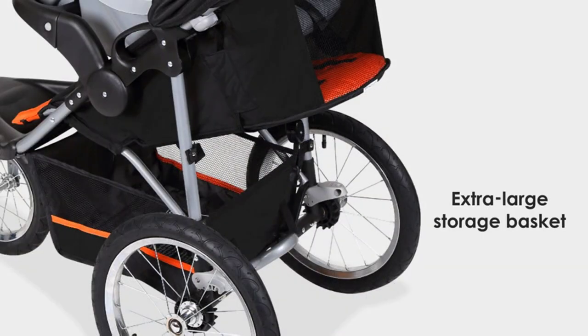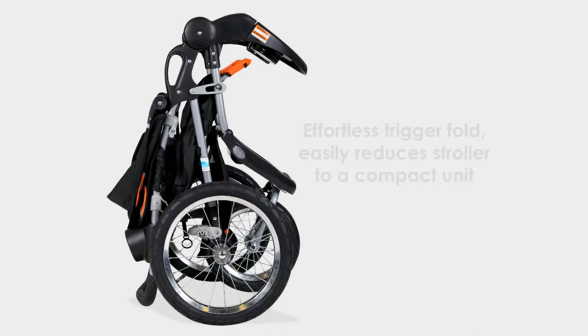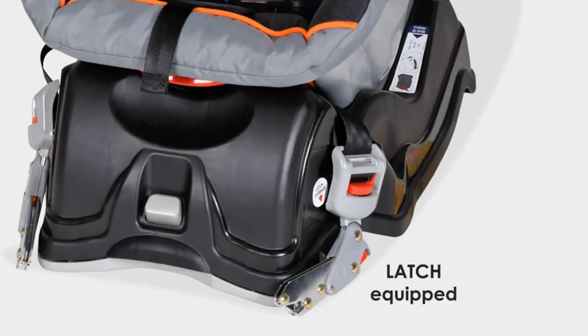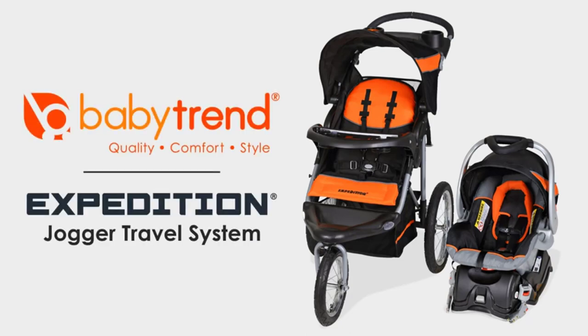Overall, the Baby Trend Expedition Jogger Travel System is a great choice for active parents who want a stroller that can keep up with their lifestyle. It's versatile, safe, and convenient, making it a must-have for any family on the go. Don't wait — add it to your baby gear collection today.